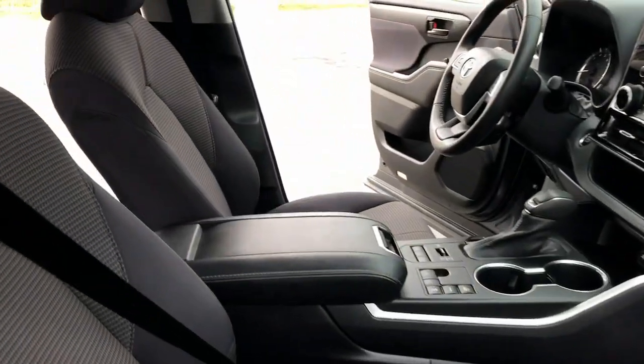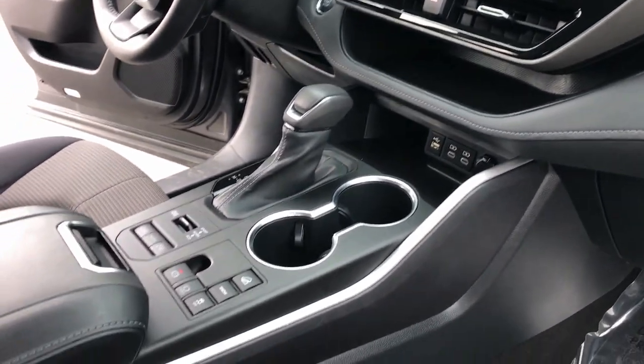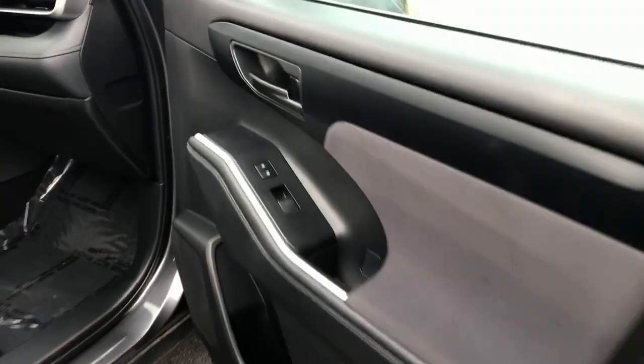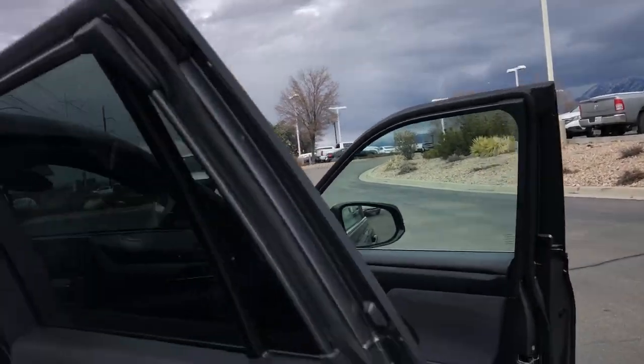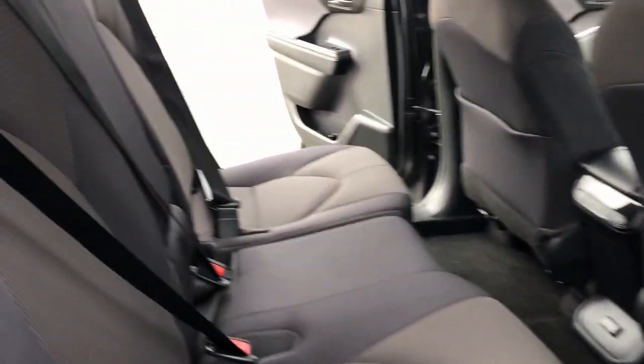The following are some of this vehicle's highlighted options: keyless entry, backup camera, power lift gate, heated mirrors, fog lamps, satellite radio, aluminum wheels, third row seat, alarm, and electronic stability control.